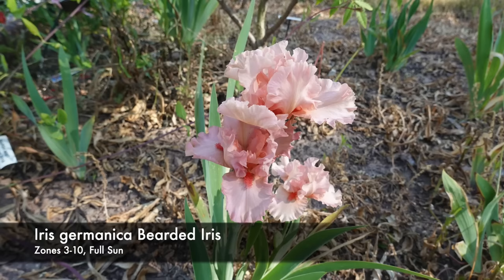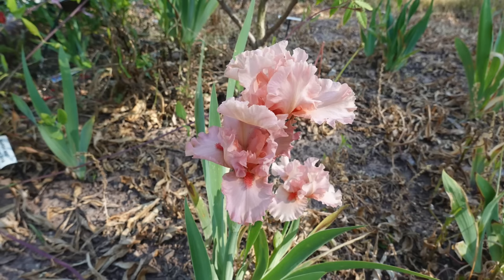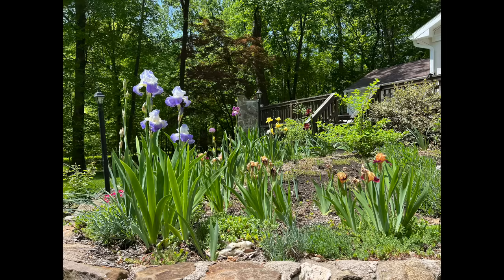My favorite iris would be Iris germanica, the bearded iris, because they really are the star of my late spring early summer garden. Make sure to plant a few different colors and watch them bloom together — they'll create this symphony of color right as your summer is getting started. Now on to the fruiting and edible section.